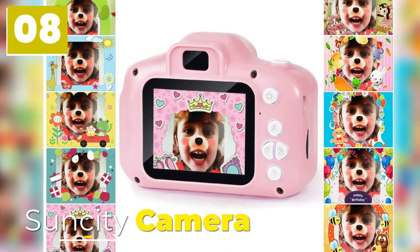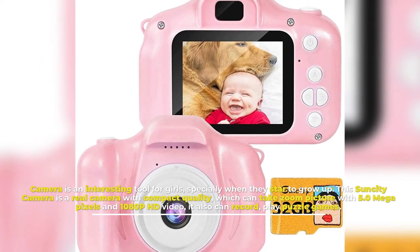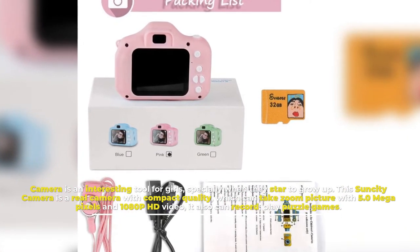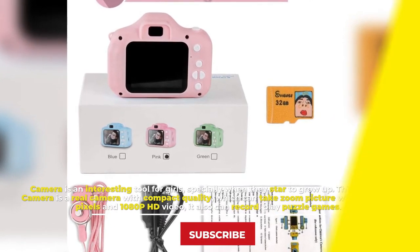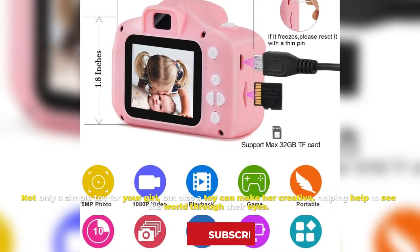Number 8: Sun City Camera. Camera is an interesting tool for girls, especially when they start to grow up. This Sun City Camera is a real camera with compact quality, which can take zoom pictures with 5.0 megapixels and 1080p HD video. It can also record and play puzzle games. Not only a simple toy for your girl, but also a toy that can make her creative, helping her to see the world through their eyes.